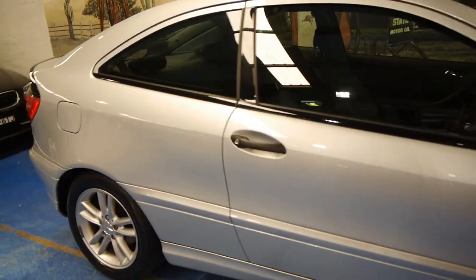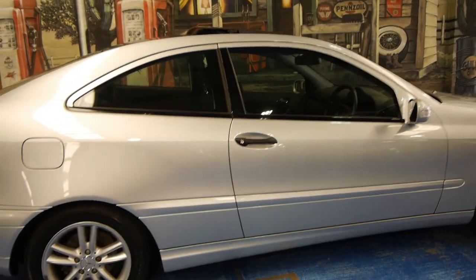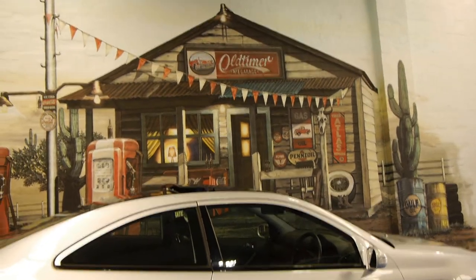We're the Old Timer Centre in Marrickville — give us a call, come and take it for a drive, you're certainly not going to be disappointed. This is a very nice car, thank you so much for watching.